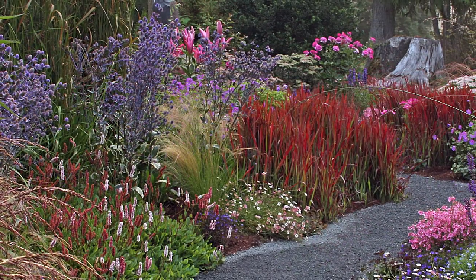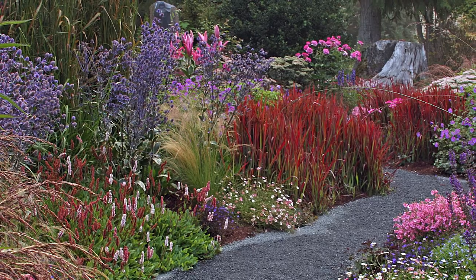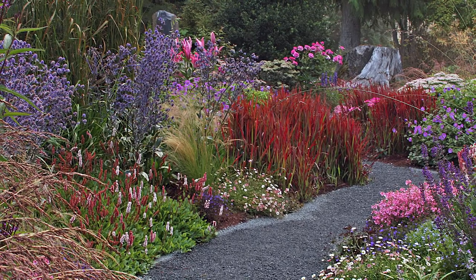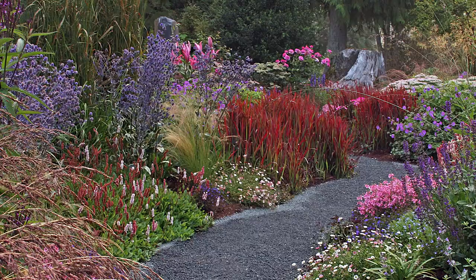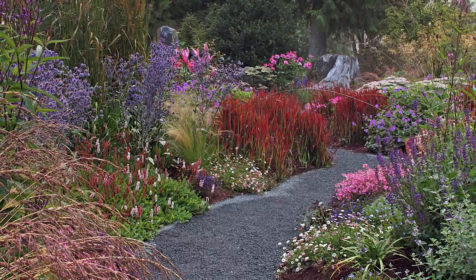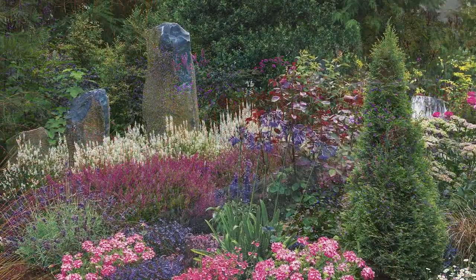Although it would be easy to stay in this garden for a week and never see it all, eventually all good things must come to an end. Turn slightly left to take yet another gravel path back out towards the driveway. Japanese blood grass lines the walkway and points the way out with its vibrant red blades, though it's hard not to be distracted by the blue-globed thistles and their low-growing twin, Blue Lobelia, on your way out.